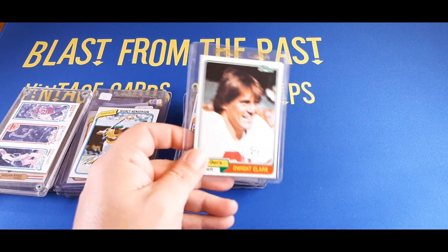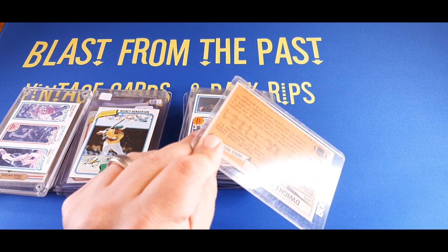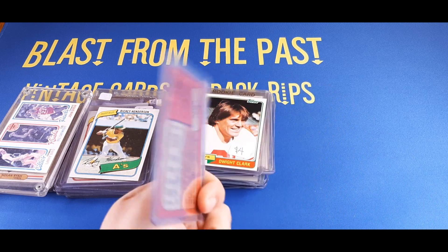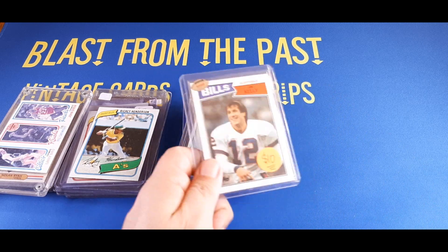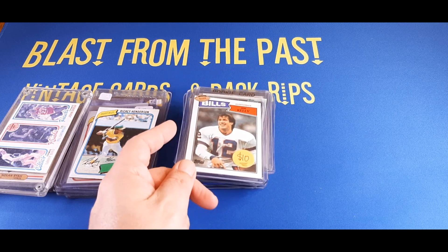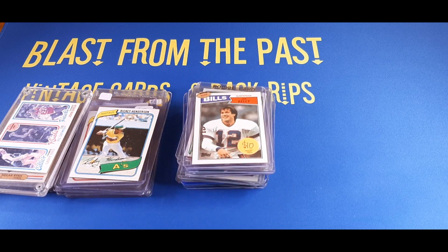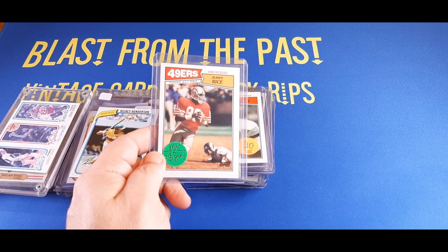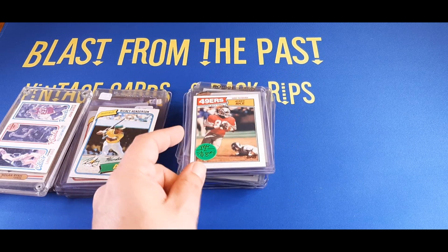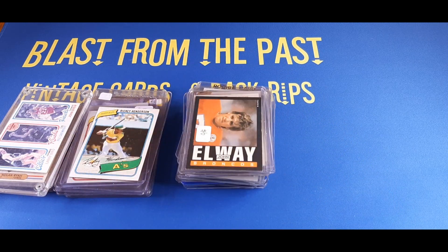I got a 1981 Topps Dwight Clark — I believe that's his rookie card — got that for a buck. I got an '87 Topps Jim Kelly — another rookie card — I think I got that one for $4 or $5. Here's another Jerry Rice card — got that for $2. Here's a 1985 Topps John Elway — got that for a whopping buck. I got a David Robinson rookie card for a buck.